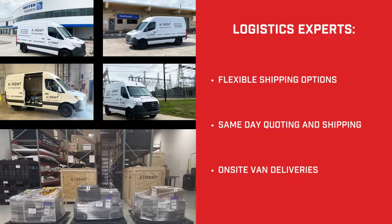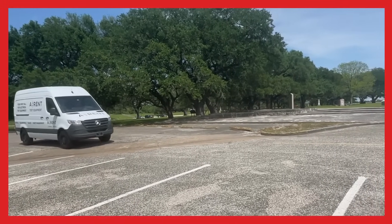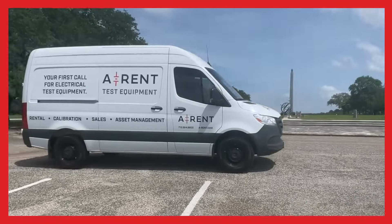AREN offers flexible, cost-sensitive shipping options to fit your project timeline. With same-day quoting and shipping, we make it easy for you to access the equipment you need, when you need it, and where you need it. You can count on us to deliver your equipment in time for your testing.